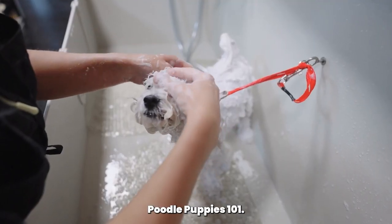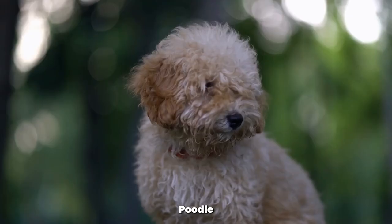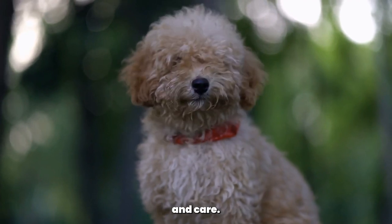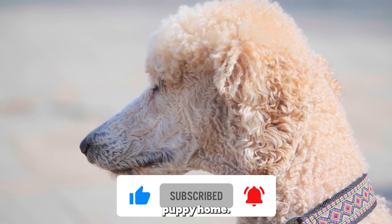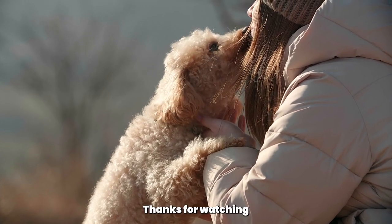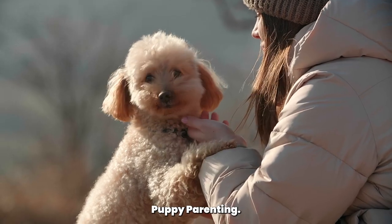And there you have it, Poodle Puppies 101 — everything you need to know before bringing one home. Poodle Puppies are adorable and make wonderful companions, but they also require commitment and care. If you found this video helpful, give it a thumbs up and share it with fellow Poodle owners or those considering bringing a Poodle Puppy home. Don't forget to subscribe to the Poodle Club for more informative content. Thanks for watching, and we'll see you in the next video. Happy Poodle Puppy Parenting. Goodbye.